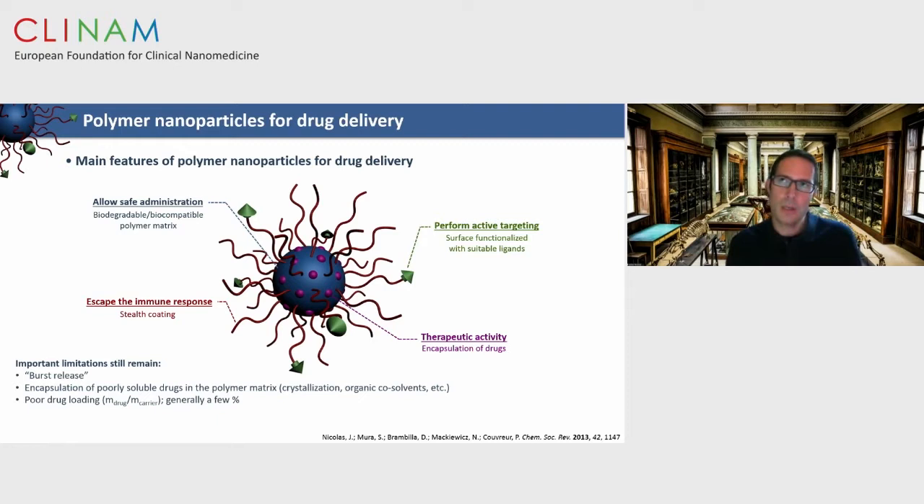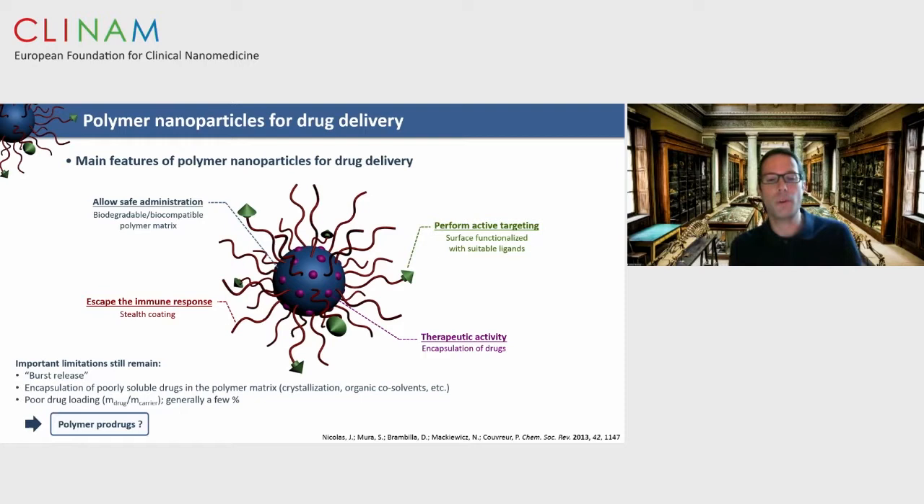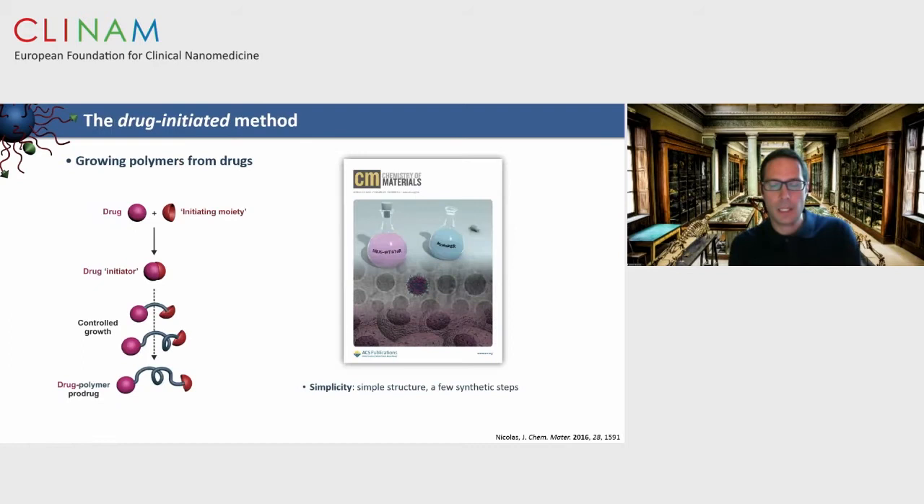However, there are still important limitations: burst release, trouble encapsulating poorly soluble drugs into the polymer matrix, and poor drug loadings — generally only a few weight percent — meaning you must inject a lot of nanoparticles to expect a therapeutic effect. These issues can be tackled by the prodrug concept: establishing a link between drug and polymer eliminates burst release, forces compatibility, and increases drug loadings. In our group, instead of coupling drug to a preformed polymer, we synthesize the polymer in situ by growing it from the drug — starting from the drug, linking it to an initiating moiety to perform controlled radical polymerization.